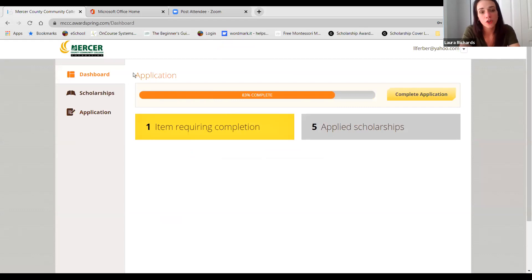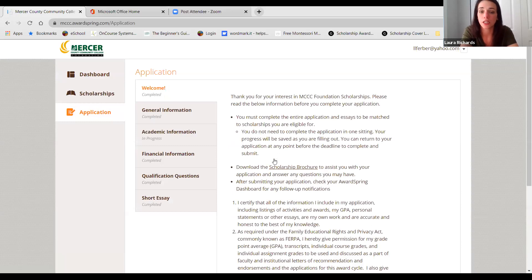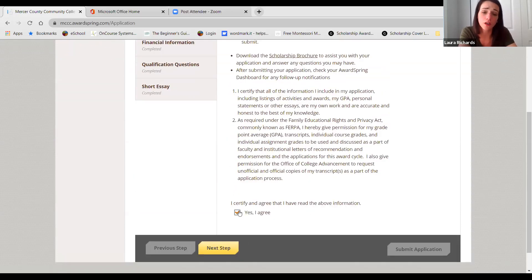Here's your application. You have a progress bar up here that tells me my application is 83% complete. Over here, you have 'Complete Application,' which takes you to the application. There are tabs for the different sections. The welcome screen has a scholarship brochure attached with tips and frequently asked questions. You are also asked to certify, because our application is self-reported, that all of the activities, your GPA, personal statements, and essays are accurate and honest.